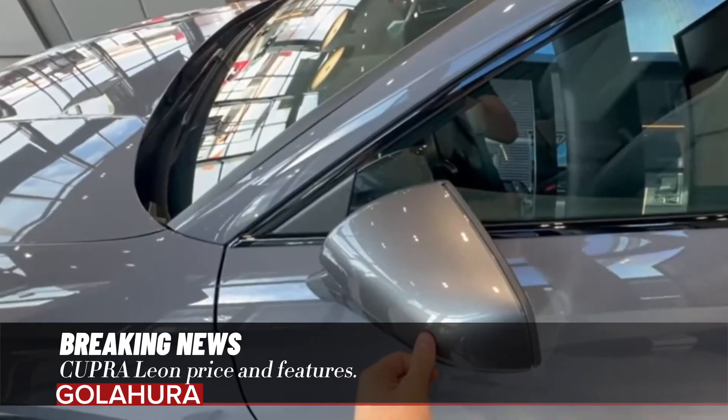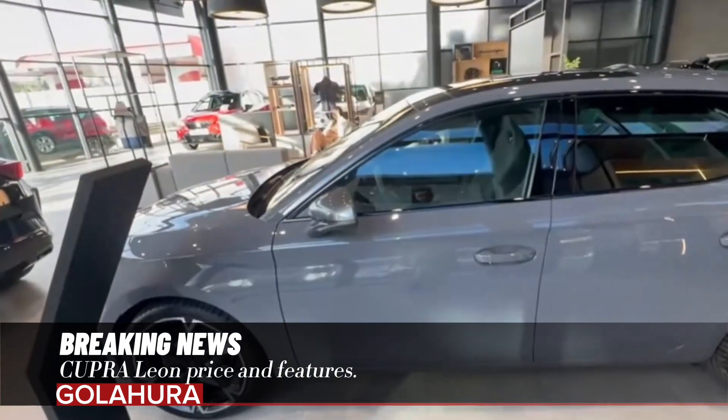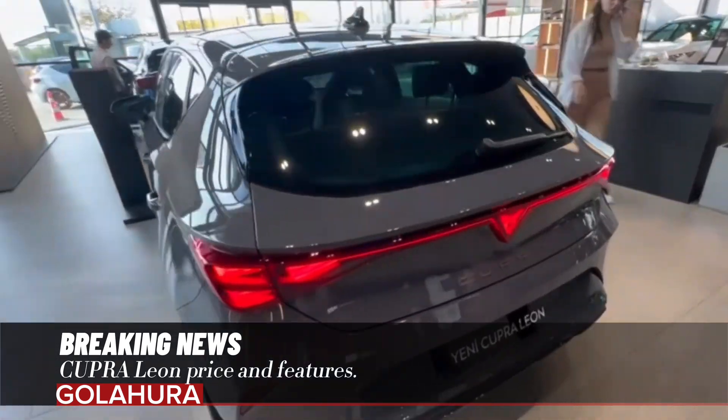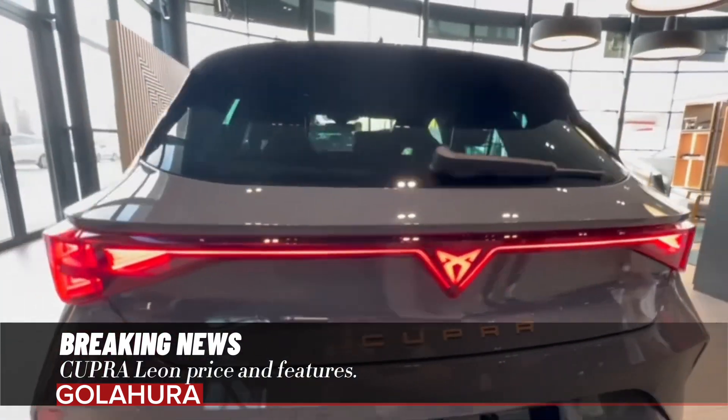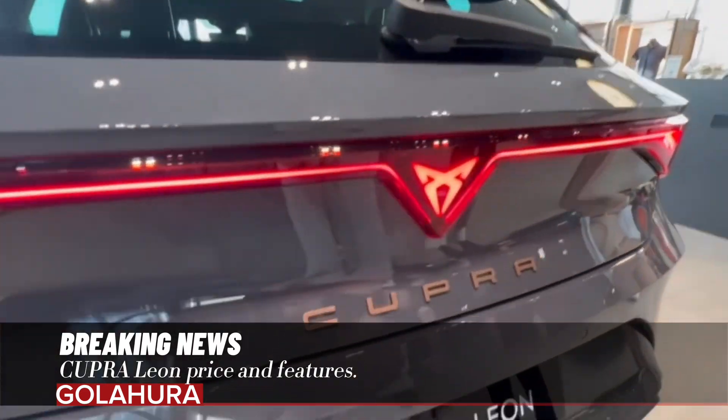Cupra has launched its new Leon model, which has been redesigned and updated with its equipment features, bringing together driving dynamics, performance, and environmentally friendly technologies with brand-specific details. The new Leon has already managed to attract attention.